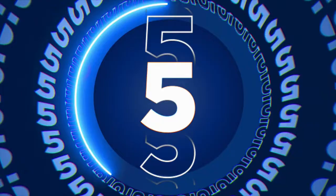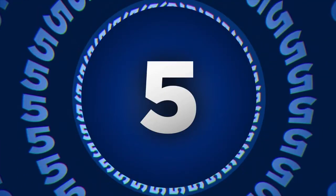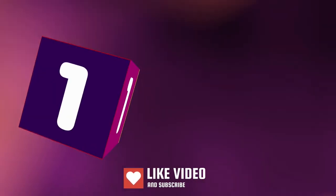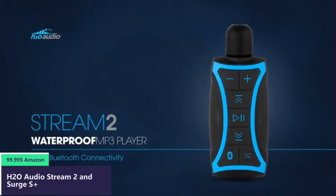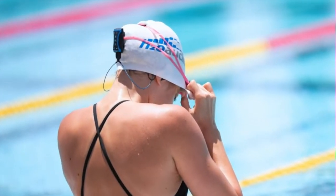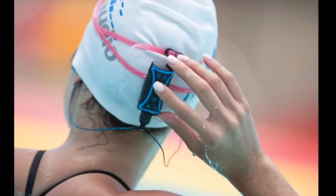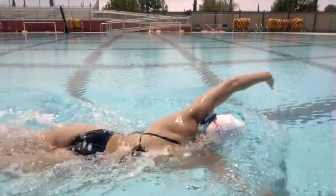To save your time and money, we've completed our research and reviewed five different models of MP3 player for swimming on the market. Number one: the Stream is a compact, 100% waterproof music player that's purpose-built for swimming. It clips directly onto your goggle strap for easy access and low drag in the water. The Stream's simple-to-use, intuitive design makes it the perfect solution for all swimmers.